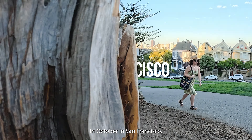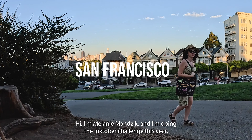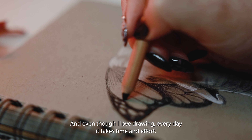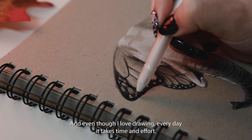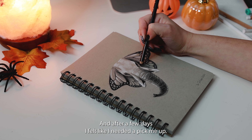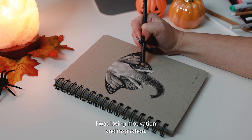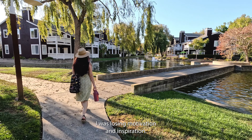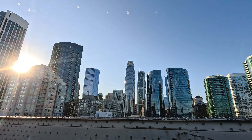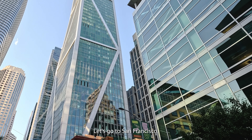Inktober in San Francisco. Hi, I'm Melanie Manczyk and I'm doing the Inktober challenge this year. Even though I love drawing every day, it takes time and effort, and after a few days I felt like I needed a pick-me-up because I was losing motivation and inspiration. So I decided to go to the city, sit down at a park and draw. Let's go to San Francisco.